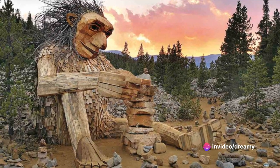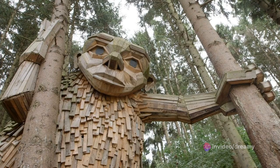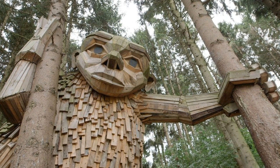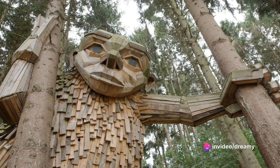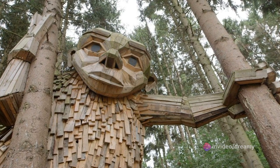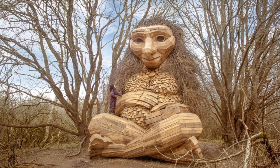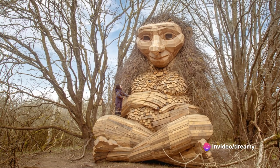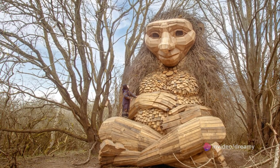Let's lighten the mood a little. For our sixth hidden treasure, we're off to the Troll Forest. Before you start picturing Shrek-like creatures lurking behind every tree, let me set the record straight. The Troll Forest, or Troldeskoven as it's known in Danish, is a magical place filled with twisted and gnarled trees, some of which are over 300 years old. They say the unusual shapes of the trees are the result of the harsh coastal winds — but who knows, maybe there's a little magic involved too.